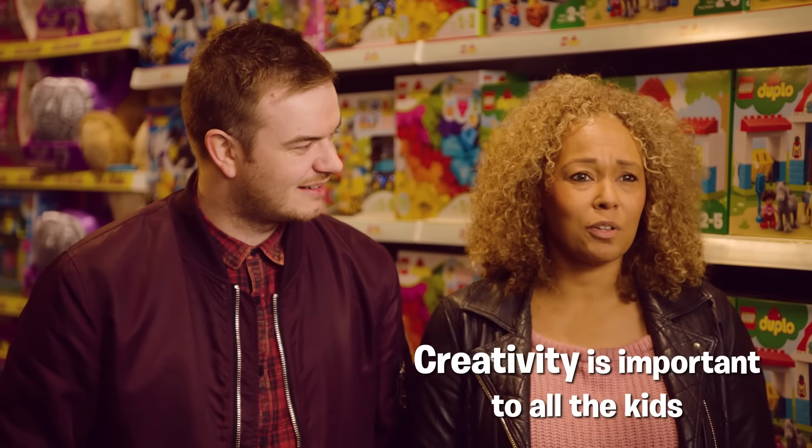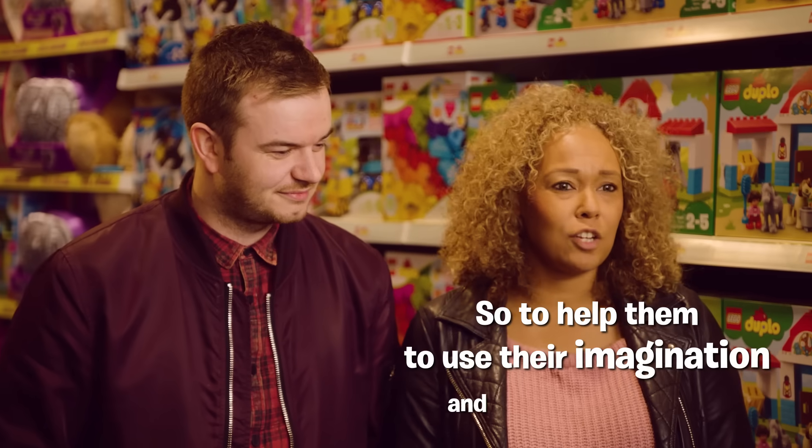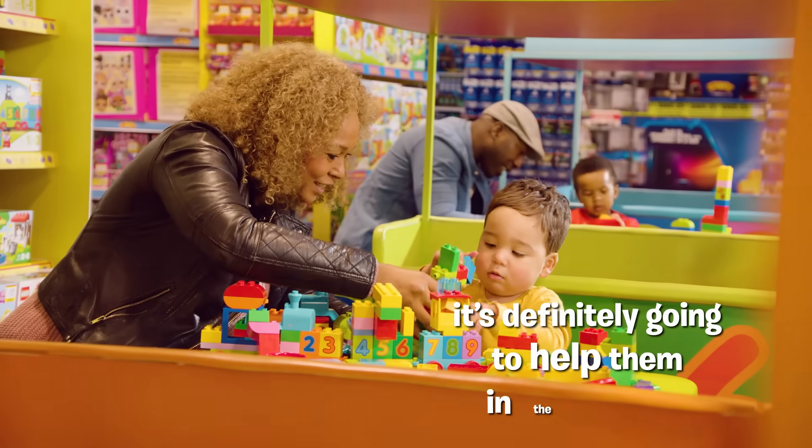Creativity is important to all the kids. I mean, you never know what they're going to be when they grow up, so to help them use their imagination and their initiative is definitely going to help them in the future.